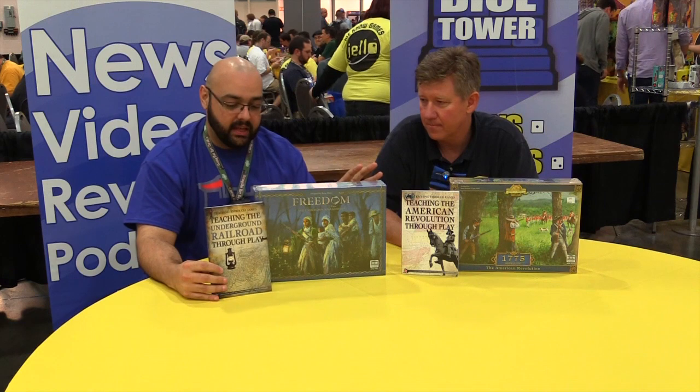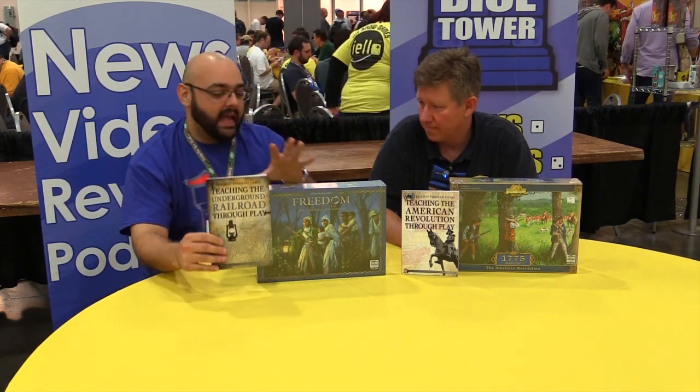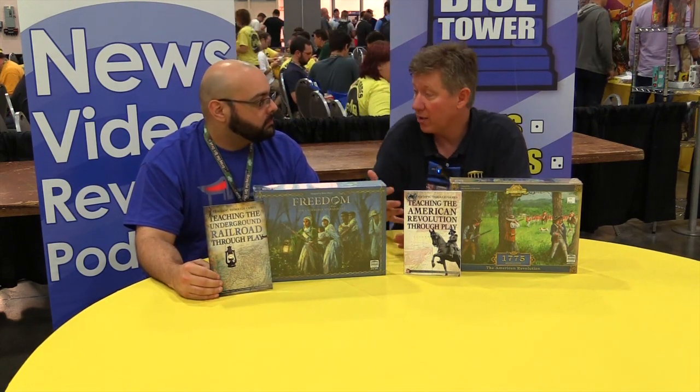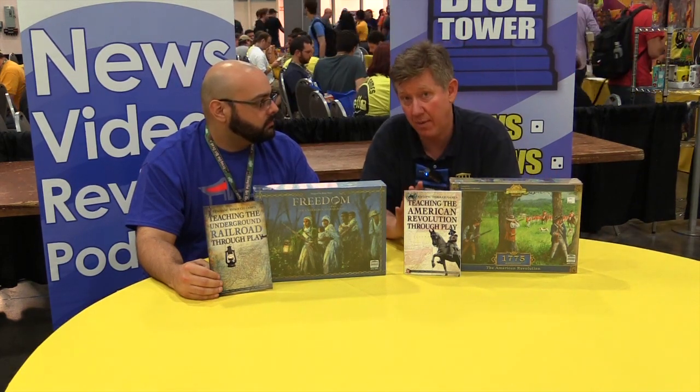Now, how would someone who is a parent who homeschools their children get something like this? This is through Rosen Publication. They specialize in homeschool and also school district, straight into school. So schools can go through Rosen Publication.